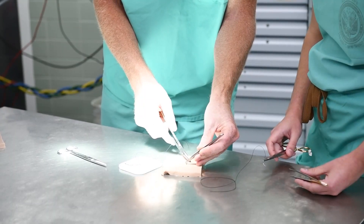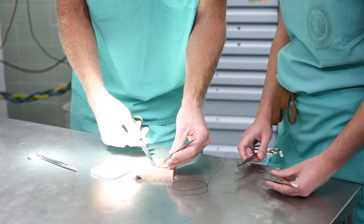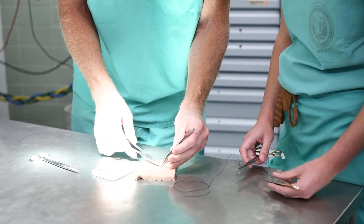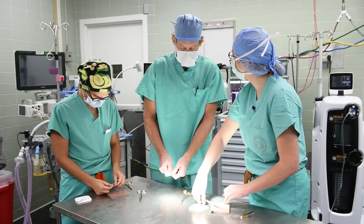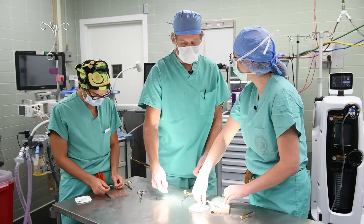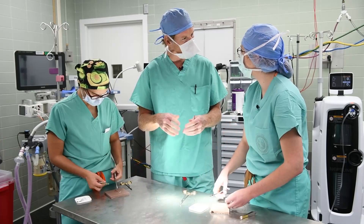Our attendings chose to come to the VA because they love the veterans, but they also love to teach. I feel that the VA is the first place where you truly get a lot of autonomy, where your attendings treat you with respect and say, 'Doctor, this is your patient — what do you want to do?' And that's a very different feeling, and it grows you a lot as a surgeon.